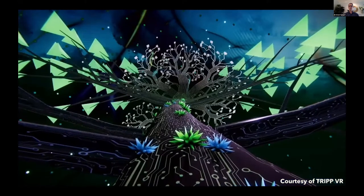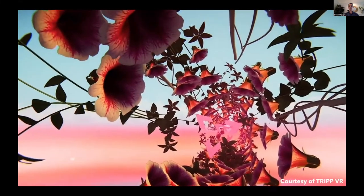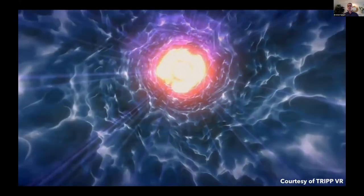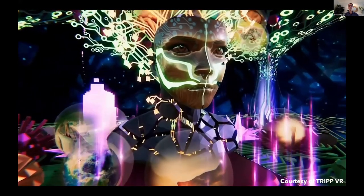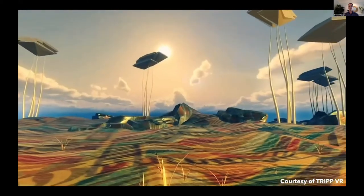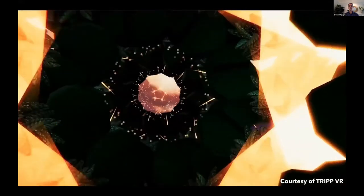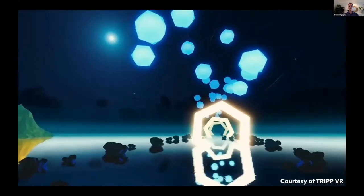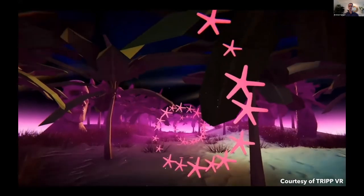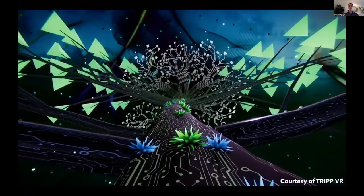This is from a company called Trip VR — available through the Oculus Store — which is essentially designed to simulate a psychedelic experience, sometimes called a 'cyber day.' You can go through different environments, and it can be personalized with photographs from your own life integrated into the world around you. It's like dreaming with your eyes wide open, and the goal is to reproduce the selfless feeling of a psychedelic.